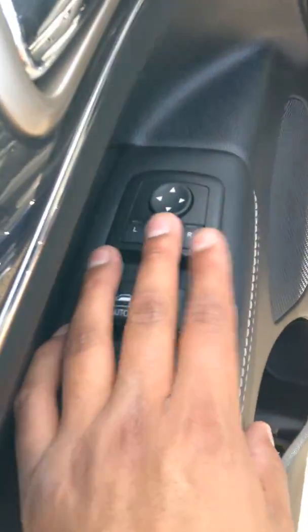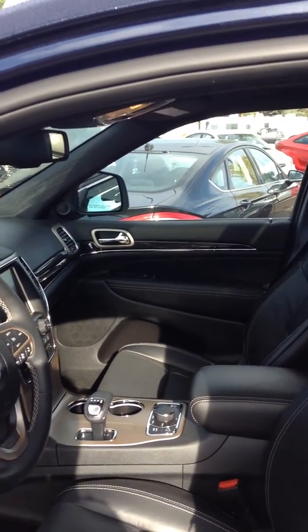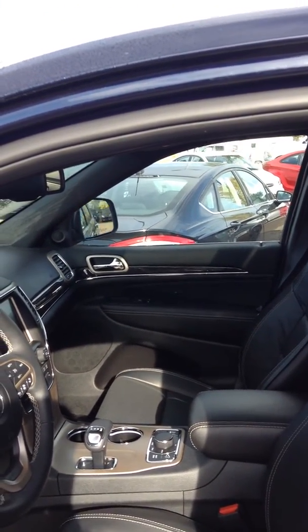This is a neat button — you just push that in and your mirrors will fold in. Push that button again and for tight spaces it'll fold back out.